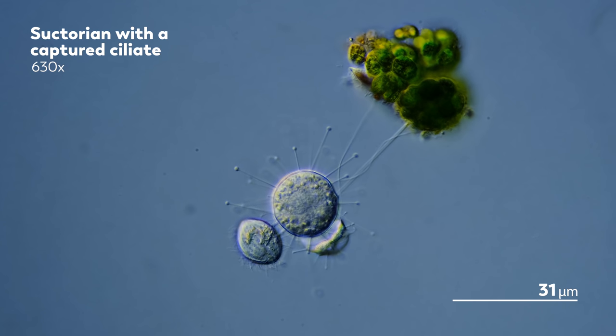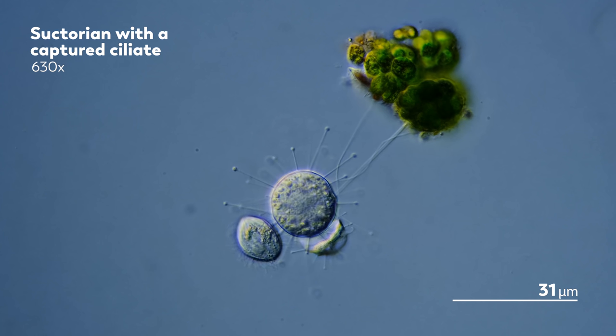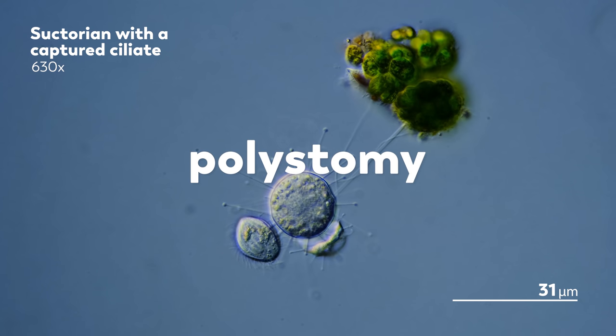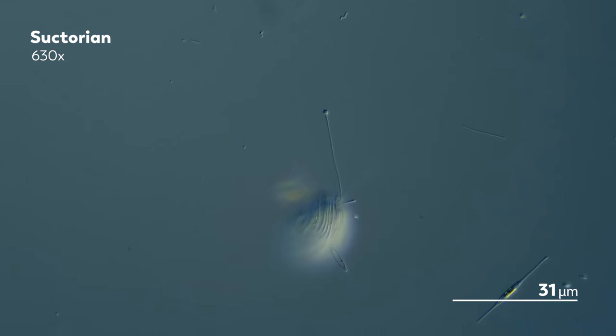They do not have one. Or rather, they don't have the oral cavity that seems kind of mouth-like in other microbes. But they do have a very special kind of tentacle that lets them have something even better — many mouths, which is a trait called polystomy. Their tentacles are like a Swiss army knife: when hunting, they act as a poison-tipped harpoon, and when eating, they act like a straw.